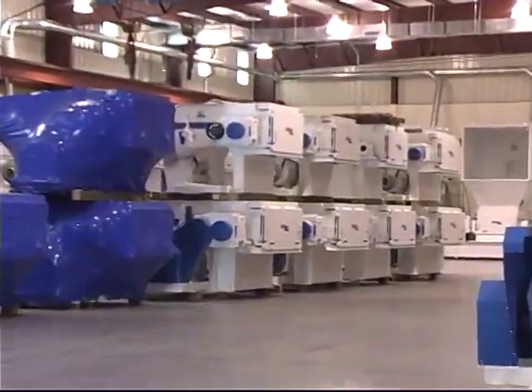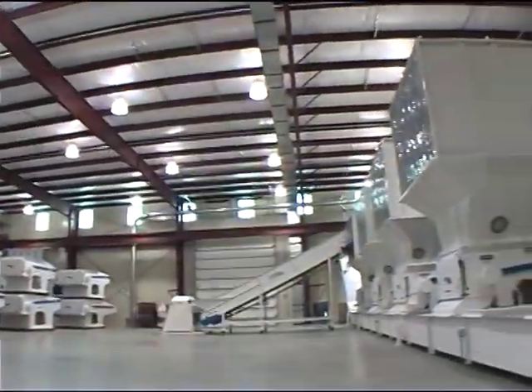With VECO Plan, you're not just buying a machine. You're entering a relationship with a company dedicated to providing you with the solutions you need to meet the changes in today's woodworking industry. VECO Plan — technology for a sustainable tomorrow.